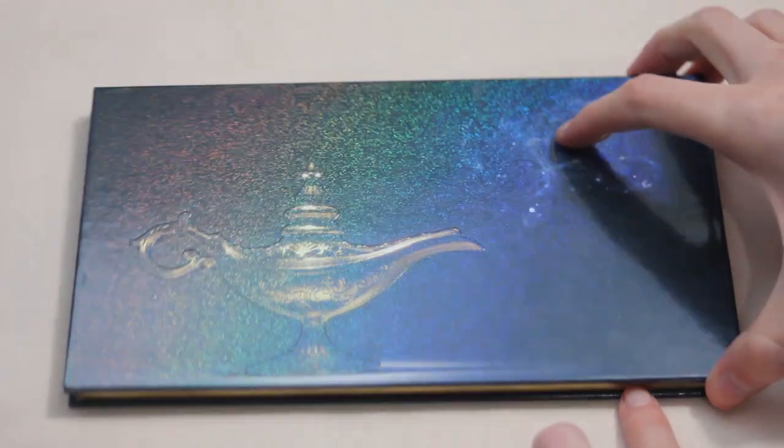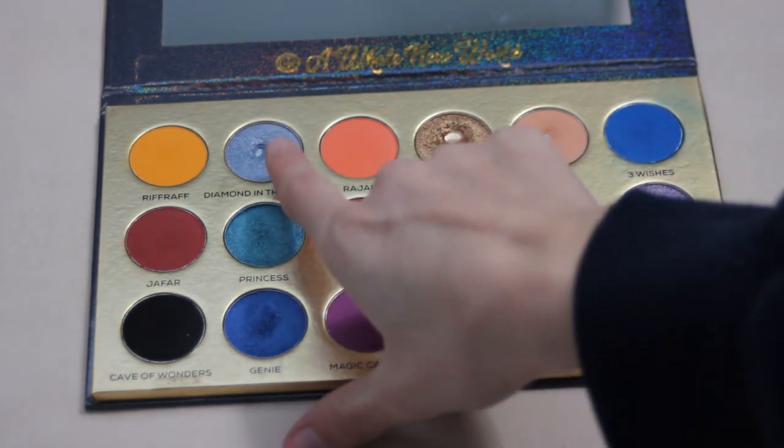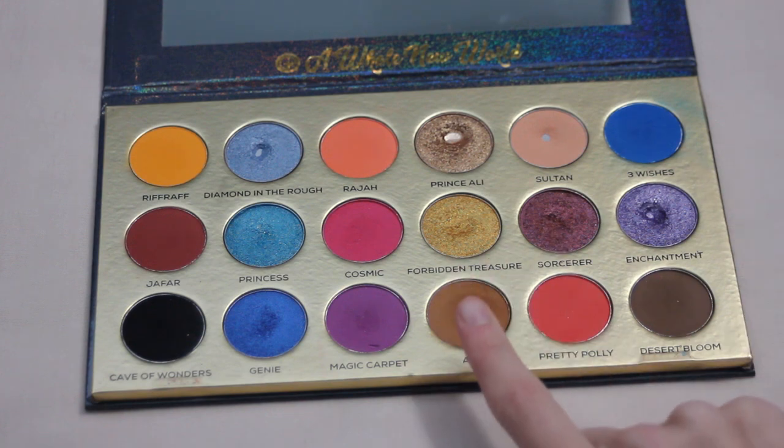Next up is my Glitter Realm A Whole New World palette. I hit two pans this year — Diamond in the Rough and Prince Ali — with some pretty good size pans on both from just natural use. Next year I have Abu on my list. It's a nice brown transition shade I just throw through the crease, super simple, and there's a little dip already starting to form so I am hopeful.